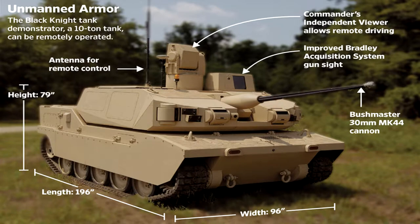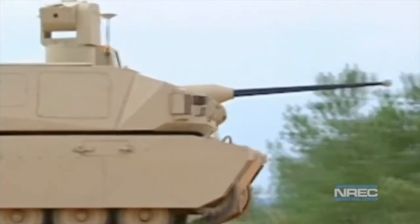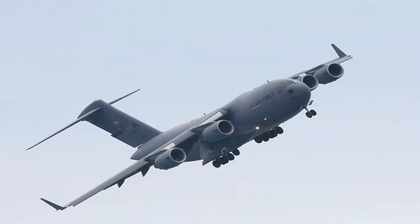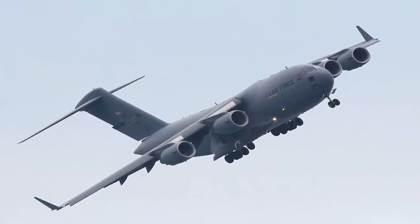The Black Knight is a prototype unmanned combat vehicle with the appearance of a small tank and the firepower to match. A 30mm cannon and 7.62mm coaxial machine gun, combined with the ability to be deployed from a military transport aircraft, make this a combat vehicle to be reckoned with.